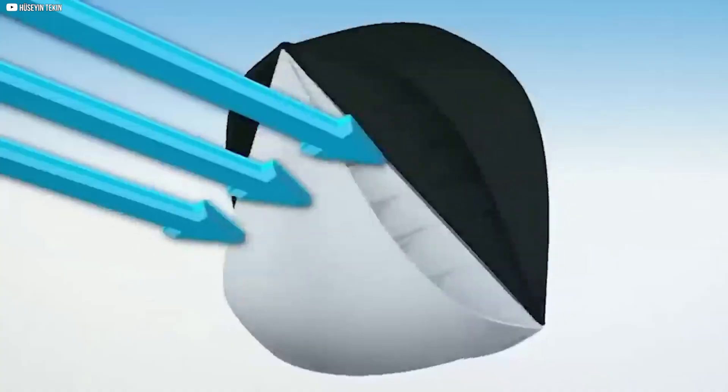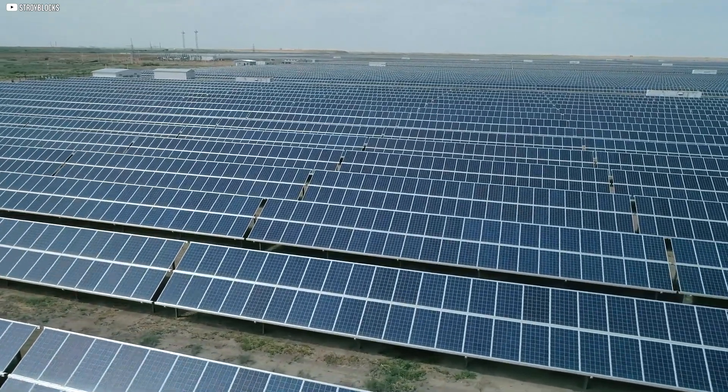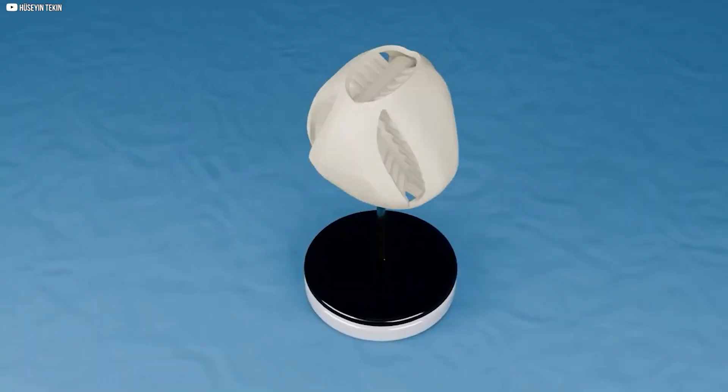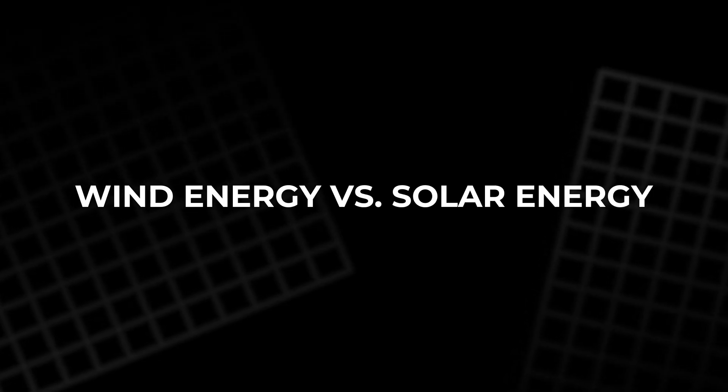The O-wind turbine team has partnered with NASA and O-Innovations, a company specializing in omnidirectional wind turbines, to bring their product to market. They've received funding from initiatives like the Solar for All grant and the Bipartisan Infrastructure Law. They plan to launch the O-wind turbine in 2024 and have already received global orders.